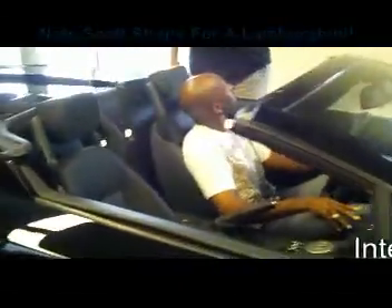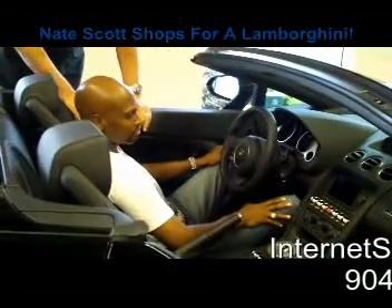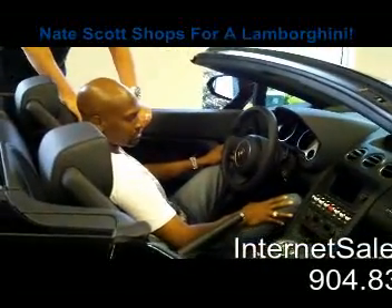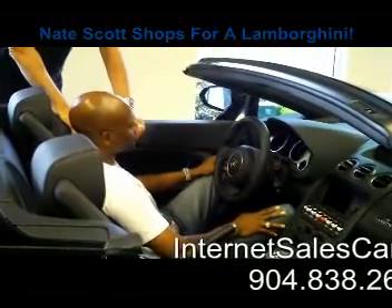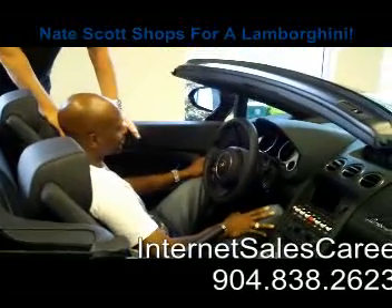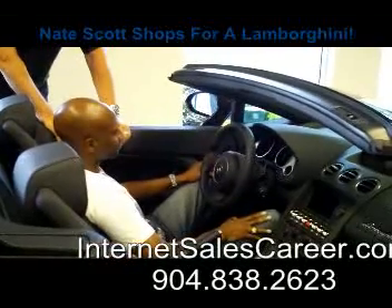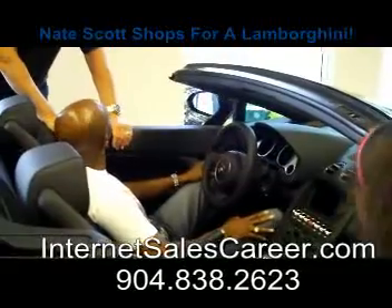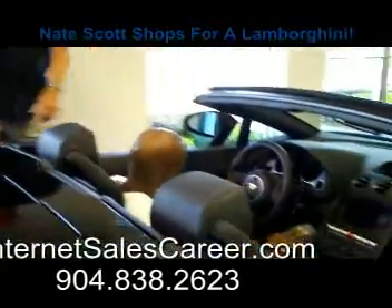On the media side, the car has a DVD system, navigation, rear-view camera, and backup systems. But one interesting thing — a lot of people drive these and never turn on the radio because they want to hear the car. At around 3,500 RPMs, it opens up a second set of exhausts and gets louder. You can drive it in traffic and police won't notice, but when you hit it, they'll know exactly when you're coming — so you have to be careful.